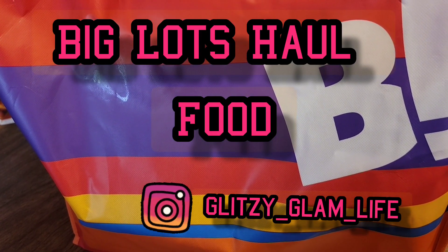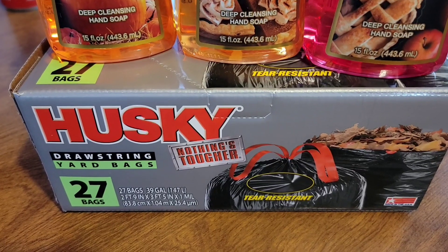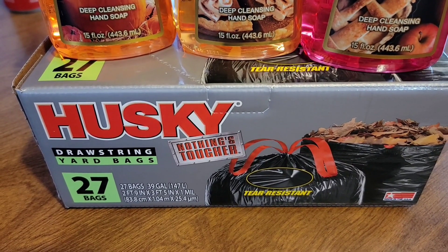Hi! Welcome back to my channel today. I have a Big Lots haul. I'm going to pick up some trash bags because we're almost out.